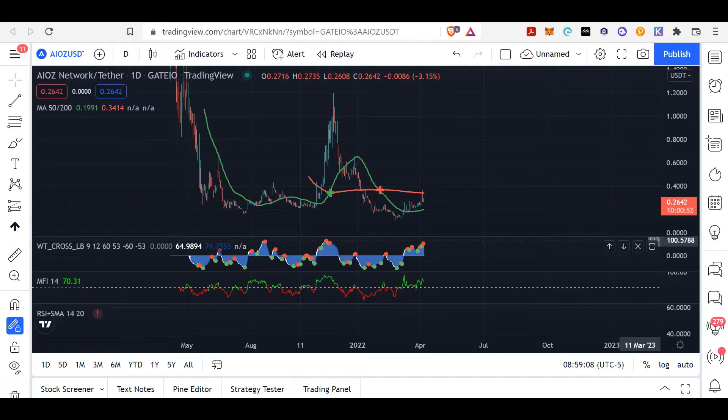Hello again, welcome back to Digi Fox Labs, I'm Mr. Fox. I'm talking about a coin that we are highly bullish on — we did mention it earlier. First and foremost, this is not financial advice, we're not financial advisors, everything said here is 100% our opinion. The coin in question is called AIOZ.